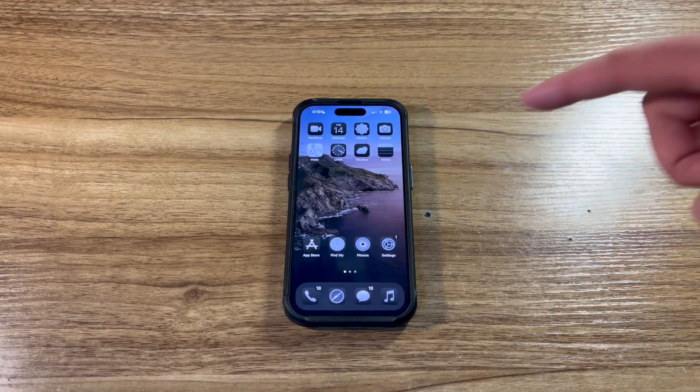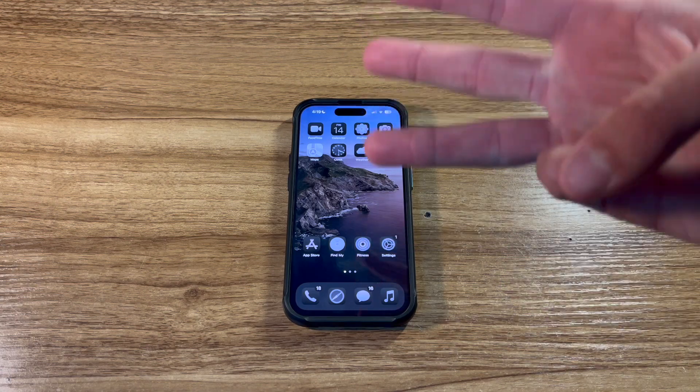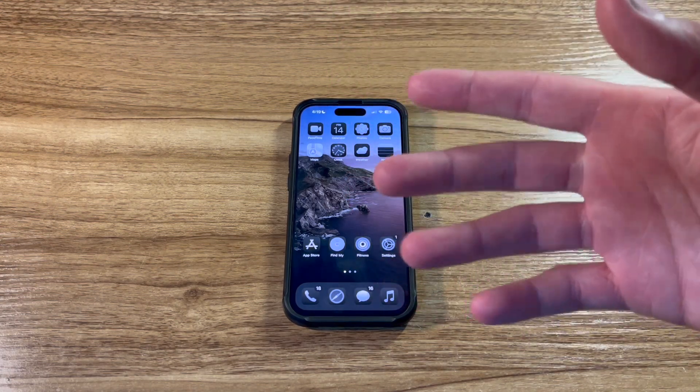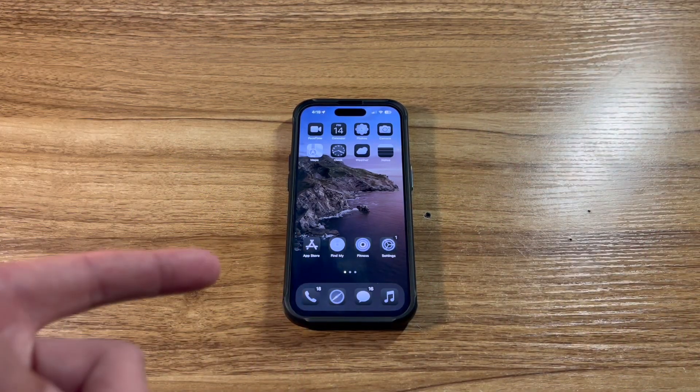Along with the first beta of iOS 18, they also announced iPadOS 18, WatchOS 11, MacOS 15, and tvOS 18, along with VisionOS 2.0, which I just can't demonstrate, as I don't have $3,500 to drop on a headset.